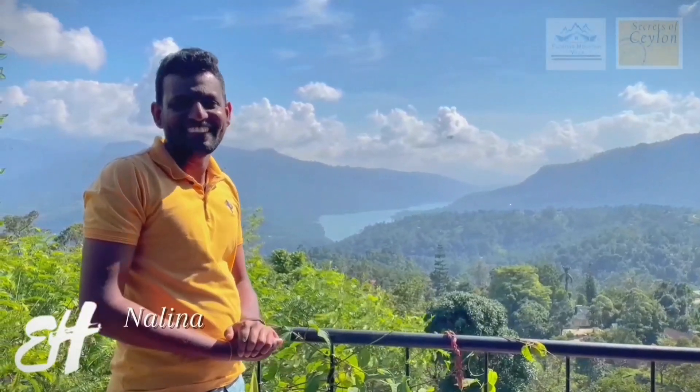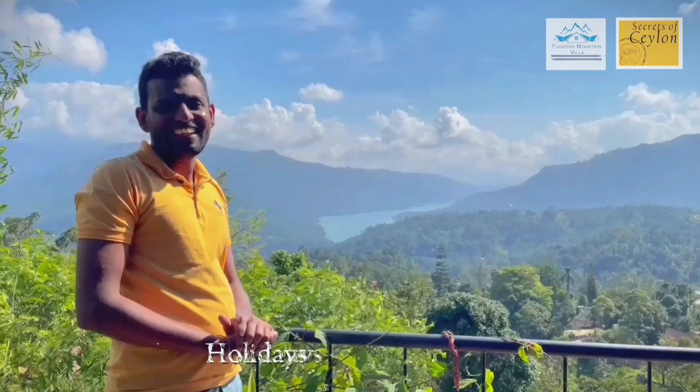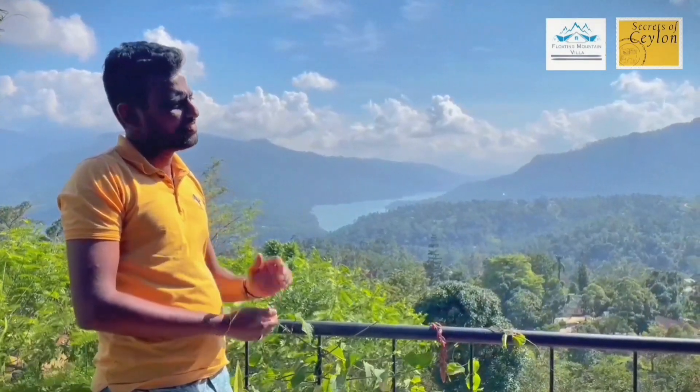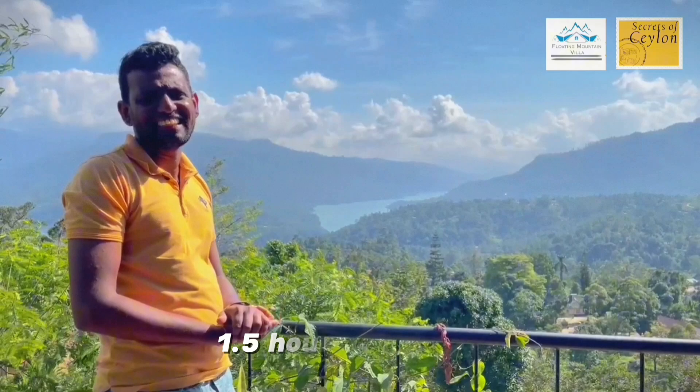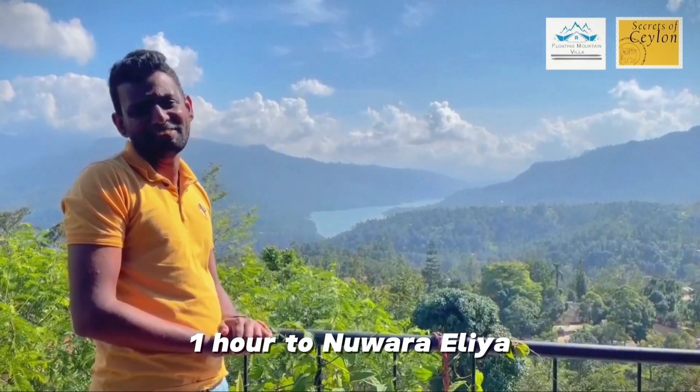Hi, I'm Nalina from Esna Holidays and we are currently in Floating Mountain Villa Rambode. This is not that far away from Kandy itself — it is like one and a half hours drive, and to the area it is just 45 km.